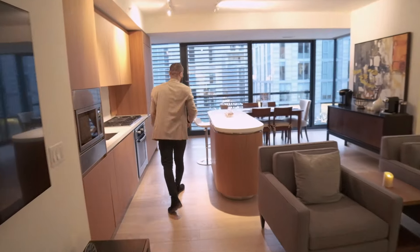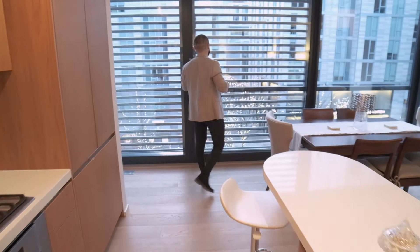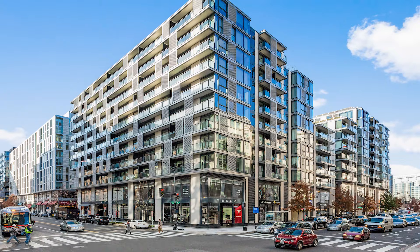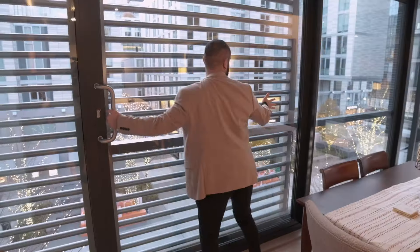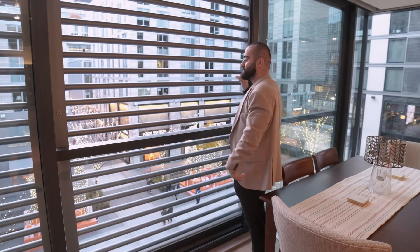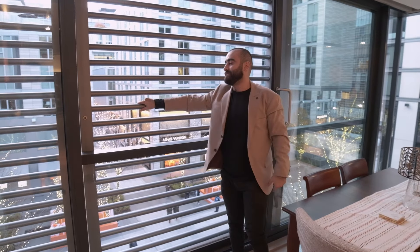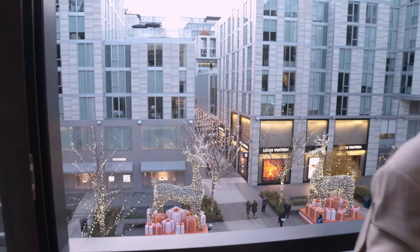One of the best things about this unit is it is unlike any of the other units in the six buildings of this complex. If I can get this giant sliding door open — there it is — directly in the middle of city center. That, my friends, is the value.